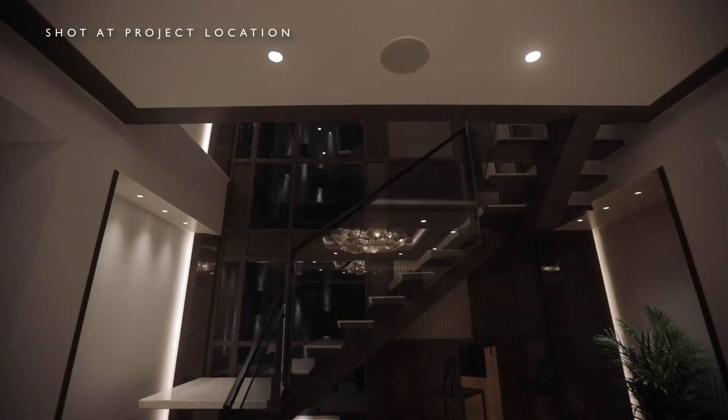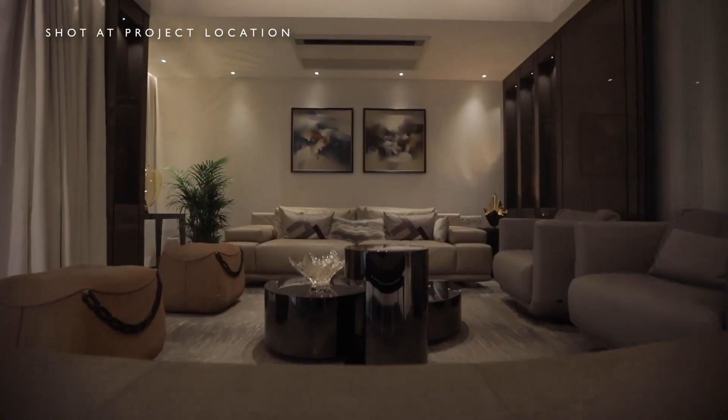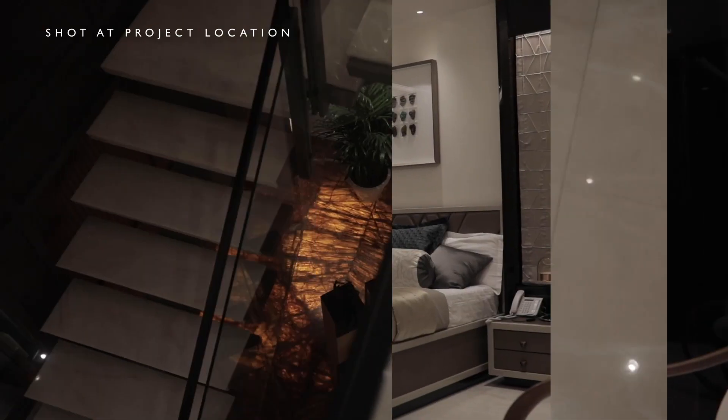This space completes the meaning of the word home for me. This house is like a dream come true for me.